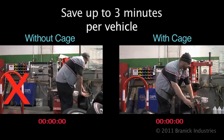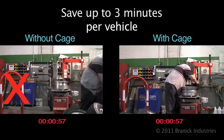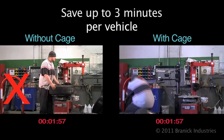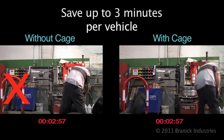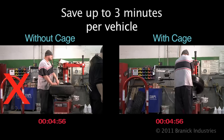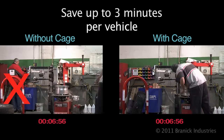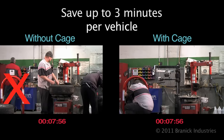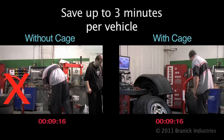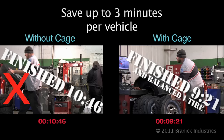Let's take a look at a real-life test. On the left, we have the standard process without a cage. On the right, the tire tech is letting a cage and inflator do the work while he continues to mount and balance. By adding a step that increases safety, he can actually save up to three minutes per vehicle — more if there is a higher tire pressure required.